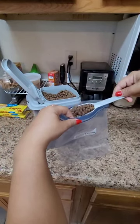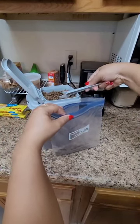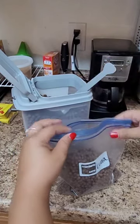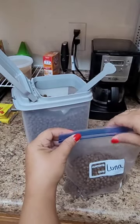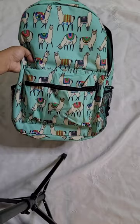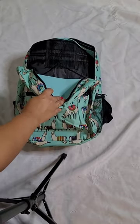I like to get a Ziploc bag and put her name on it — that's where I put all her food. I put her name on it because sometimes we go around other dogs and I just didn't want her food to get mistaken for somebody else's. This is the bag that I use — it is a backpack.